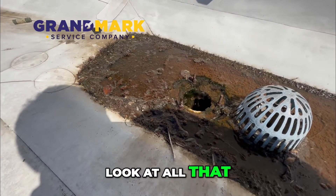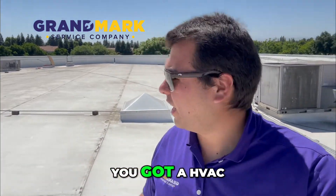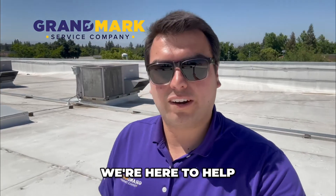That needs to be all cleaned up — look at all that. Whether it's residential or commercial, if you've got an HVAC system, you need maintenance. If you've got roofing, you need maintenance. Give Grandmark Service Company a call today — we're here to help.